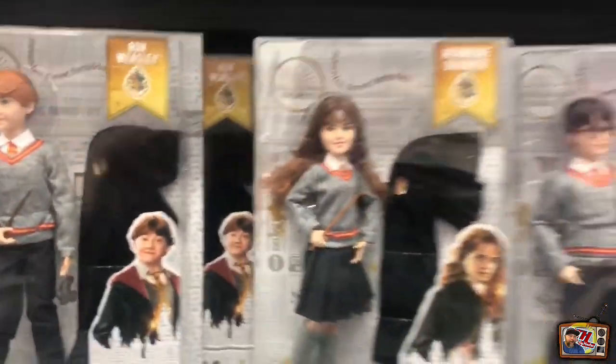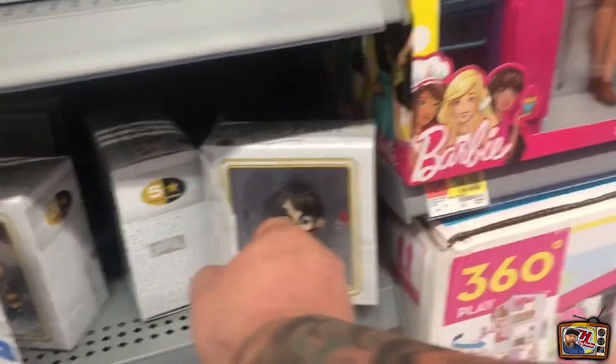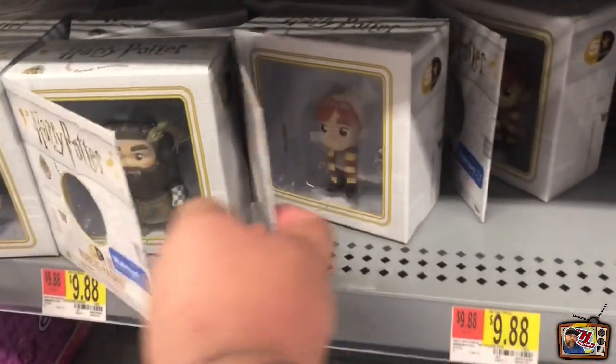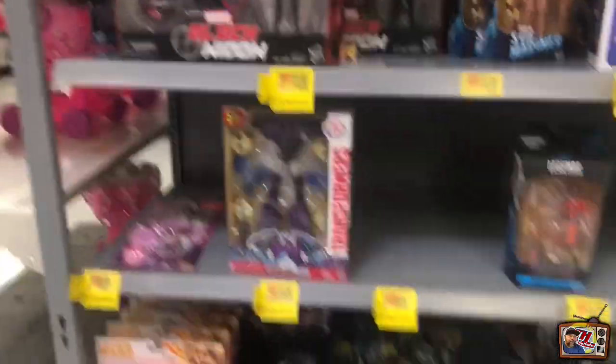Here we have like a whole new wave of Harry Potter figures that I have not seen before. Here's some small vinyls - they look pretty neat. Oh hey, I actually do like these. Looks like they got Hagrid, Weasley, Harry, Hermione.